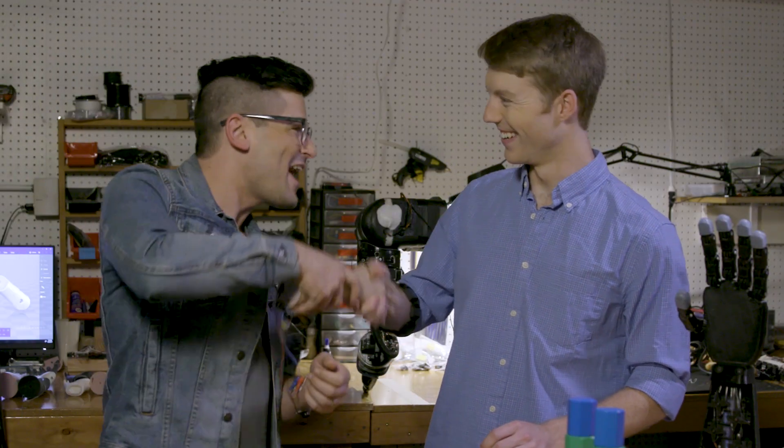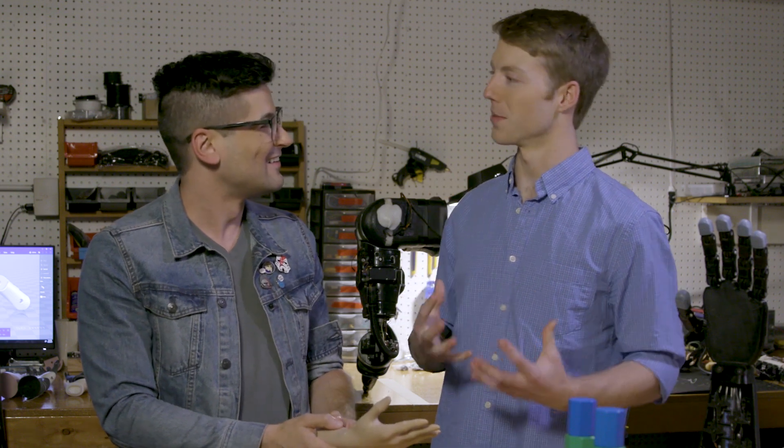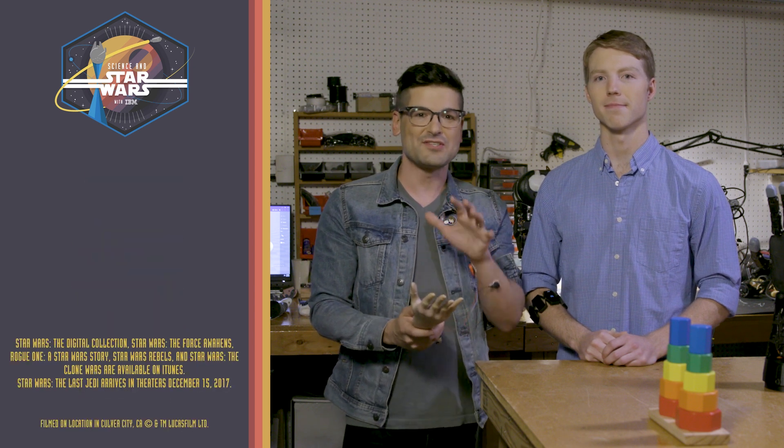Easton LaChapelle, thank you very much, man. It was so amazing to actually try this and I'm so excited to see where you go with this in the next couple of years. Oh thank you, you did great. And the great thing is that all of this has just begun. So amazing. And remember, for more science and more videos, check out IBM.com slash Star Wars.